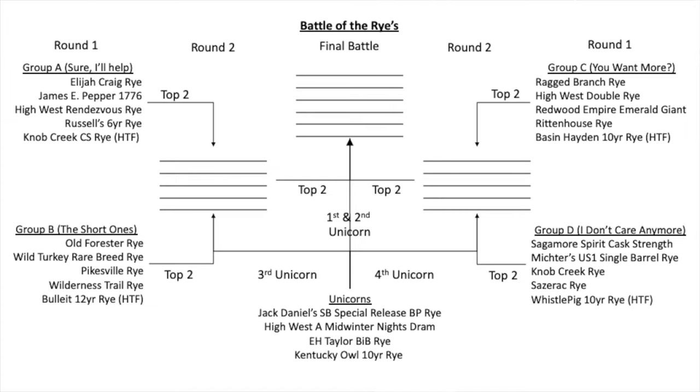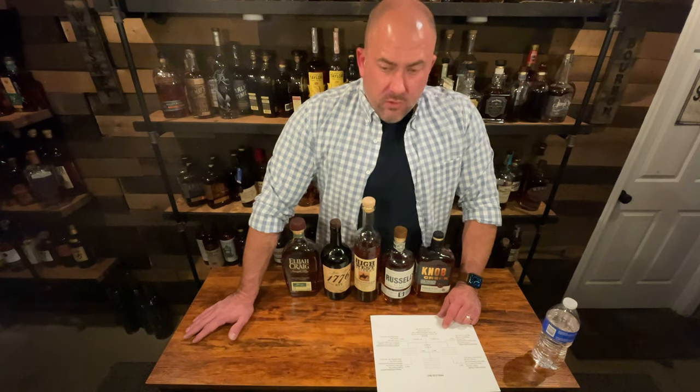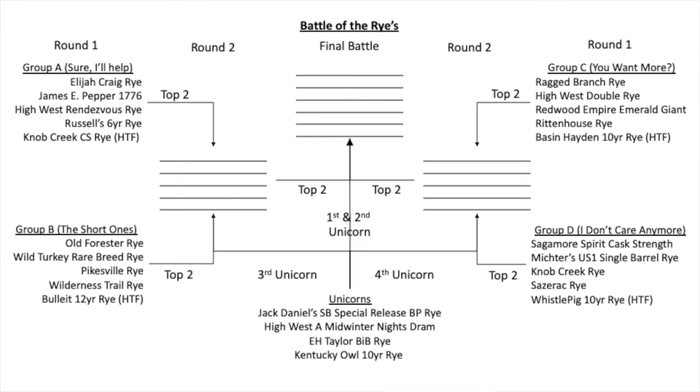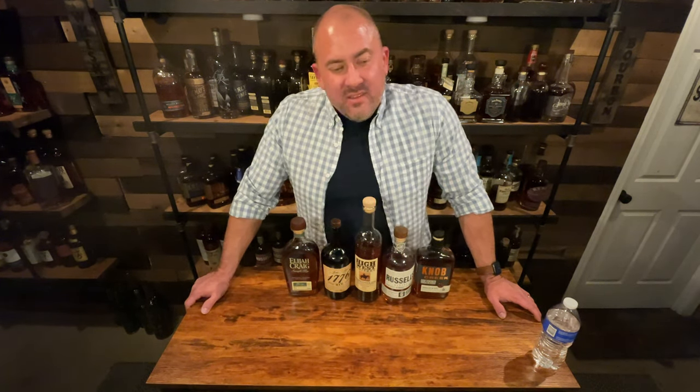We're going to do a blind tasting for each group. From each group, the top two will advance to the next bracket. For Groups A and B, the top two from each make four, and I'll do a special video tasting just the unicorns and ranking them. The third-place unicorn will go with the winners of Groups A and B, and the fourth-place will go with the winners of Groups C and D. From those five bottles on each side, the top two advance to face the first and second place unicorns. So let's go through Group A.